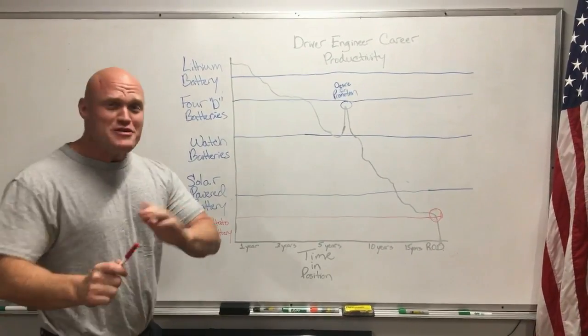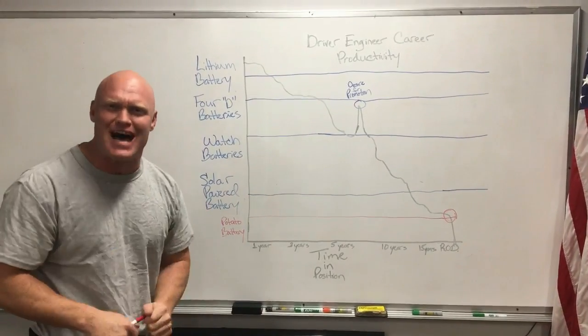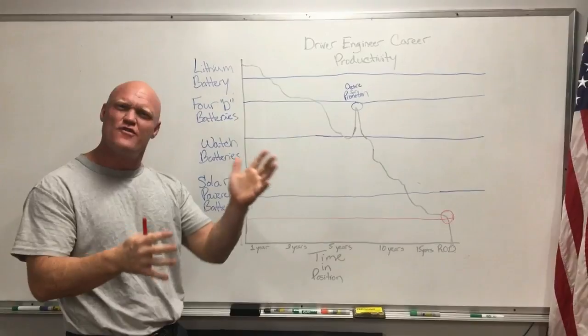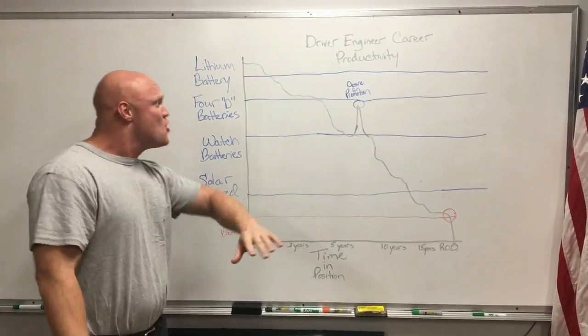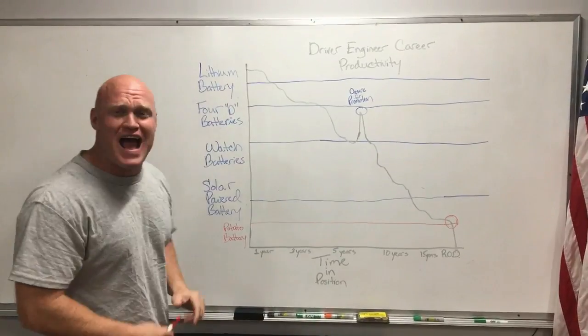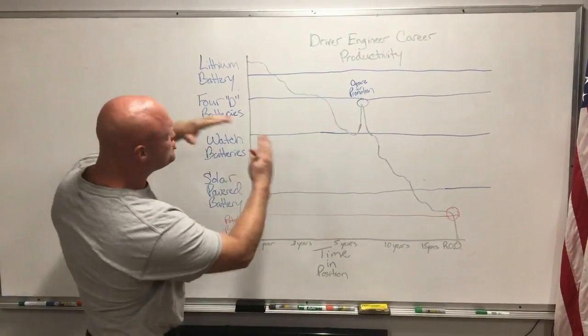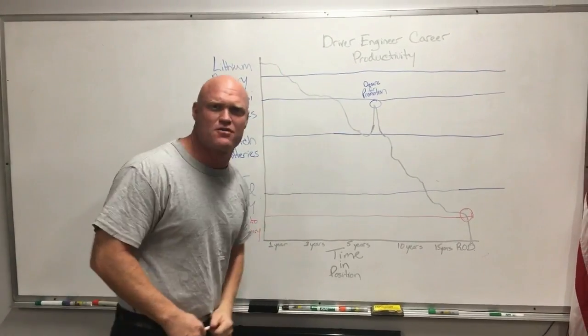National Geographic's Fire Department Edition. Recently we came out with the driver engineer video showing them in their natural habitat. We were noticing a lot of comments saying that an hour and a half seems like a lot of work time for a driver engineer before they need a nap. We agree. So we wanted to show you exactly what the average driver engineer career productivity will look like. This chart should demonstrate exactly what it's going to look like as they move throughout their career.